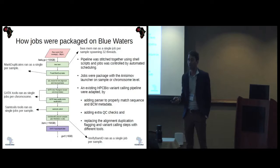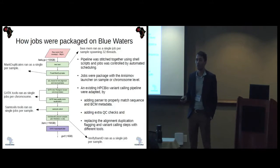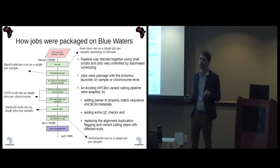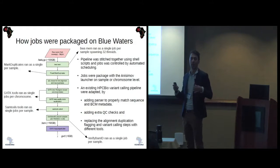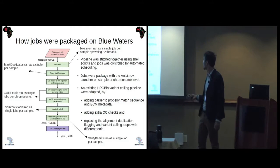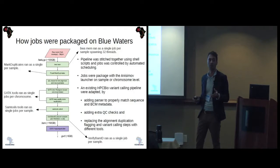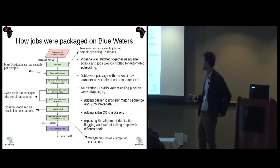We made some small, reasonable modifications to the current pipeline on Blue Waters. The existing pipeline was shell scripts stitched together to trigger and package jobs, with jobs on each step packaged using the Anisimov launcher at sample or chromosome level. The changes we made included adding a parser to properly match sequence data with the Blue Waters data, adding extra QC checks, replacing the duplicate-flagging step with another tool, and replacing the variant calling tool with a more recent version.